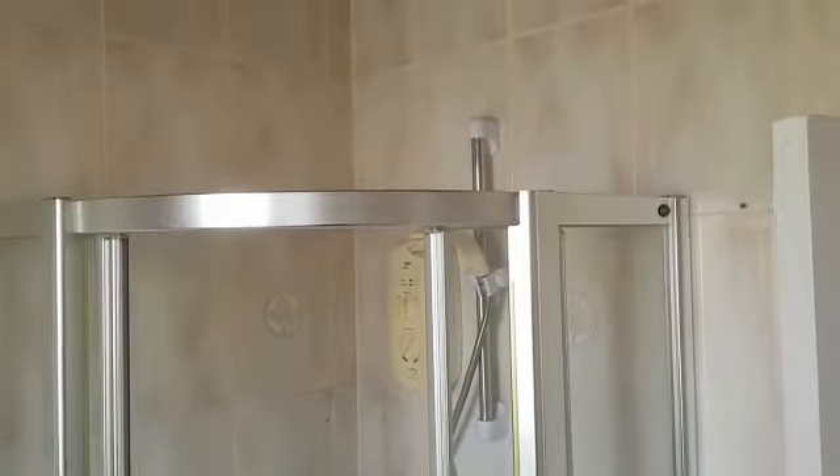Shower cubicle just here. Boiler in there.